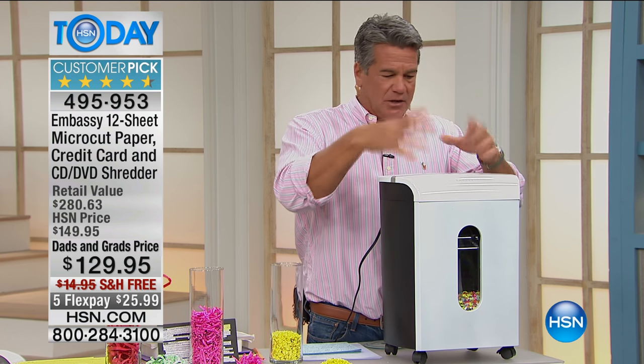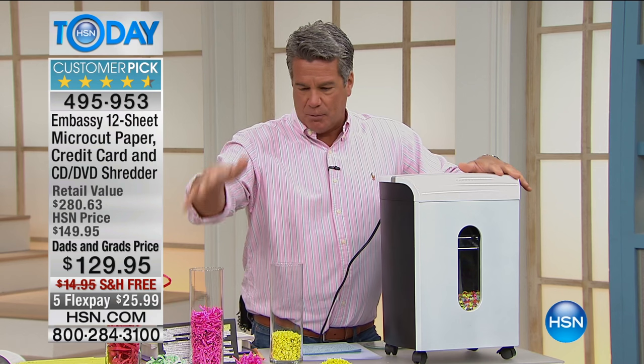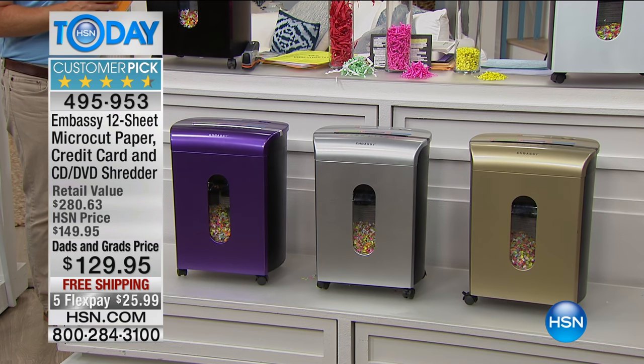If you put 20 pieces in there — though you're only supposed to do 12 — and it gets stuck, you can back it out. It's got all the features we're looking for. It comes in colors: I have it in purple, silver, champagne gold, white, and black.